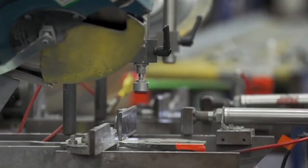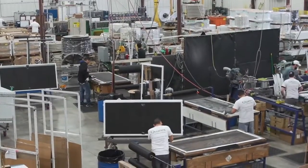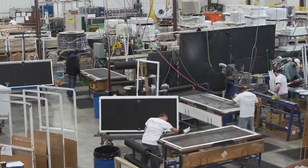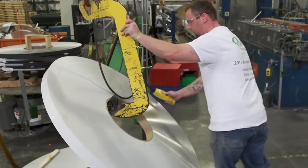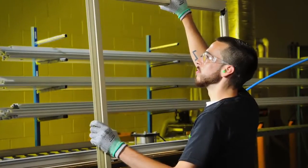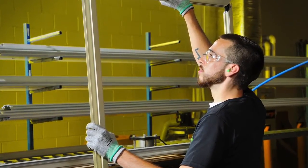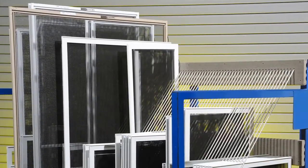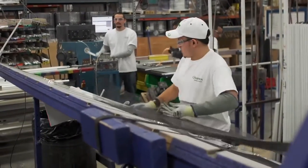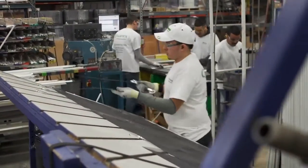By trusting Quanex to produce your screens, you can focus on the products that make you money while you maximize your workforce and production space. So you can free up working capital and focus greater attention on your higher margin and higher value-added processes. Plus, possibly even discover new, more profitable products to add to your mix. The benefits are countless, and we can help you maximize them.